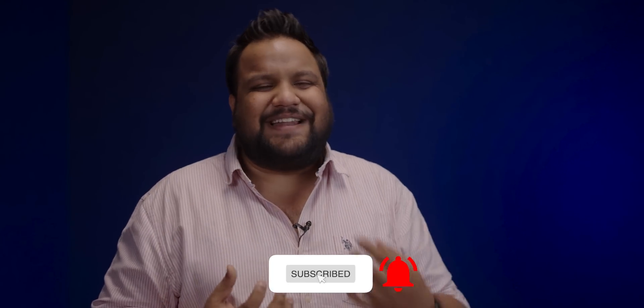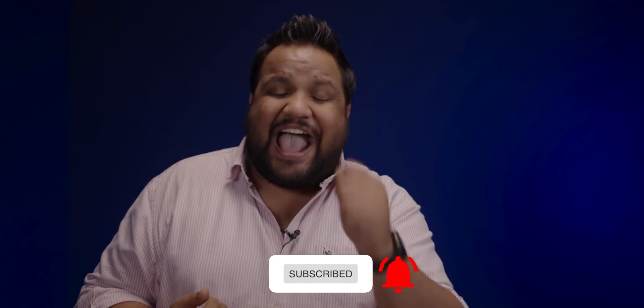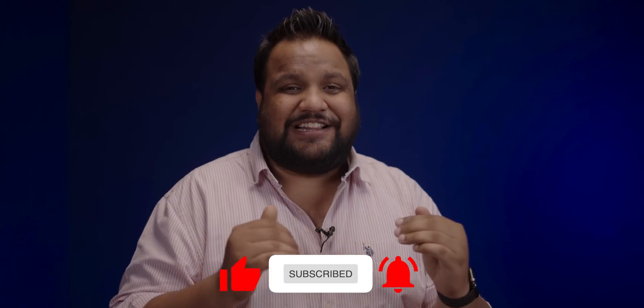Videos like this take a lot of time and effort to research, analyze, and present. I'd really appreciate it if you hit that subscribe button and the bell icon next to it, and if you like the video, share it with your friends and family — it could help them make the right purchase when buying an Android phone.